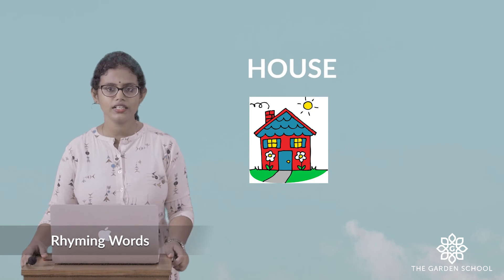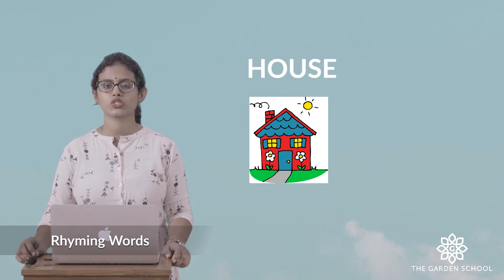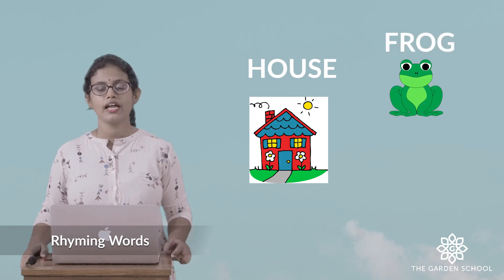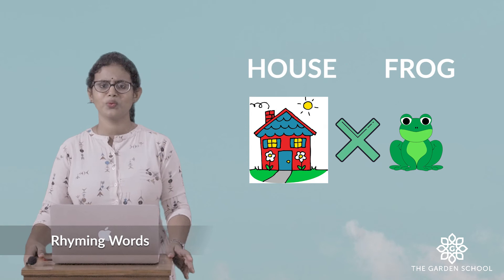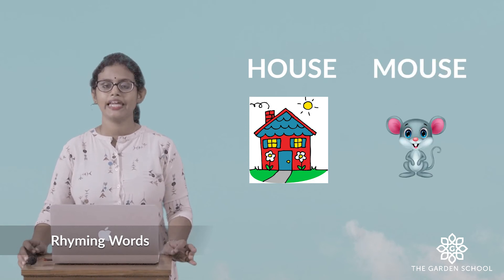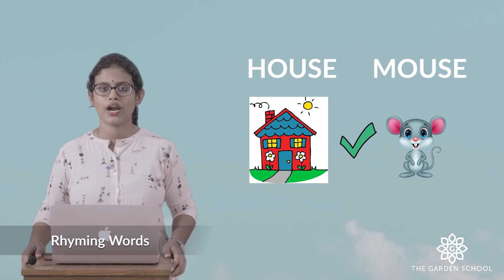Can you see the picture of a house here? What you have to do is find the word which rhymes with house. There is a picture of a frog and there is a picture of a mouse. So house, frog — does it sound the same? No. House, mouse — does it sound the same? Yes. So house and mouse are rhyming words.